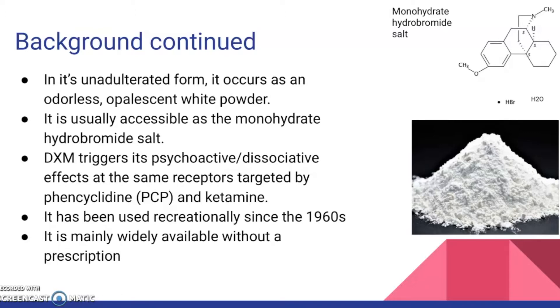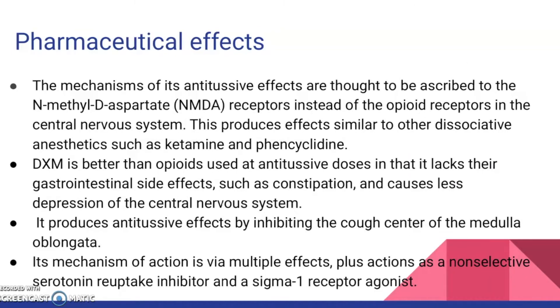DXM triggers psychoactive dissociative effects at the same receptors targeted by PCP and ketamine. It has been used recreationally since the 1960s and is widely available without a prescription. The mechanisms of its antitussive effects are thought to be ascribed to the N-methyl-D-aspartate, also known as NMDA, receptors instead of the opioid receptors in the central nervous system.